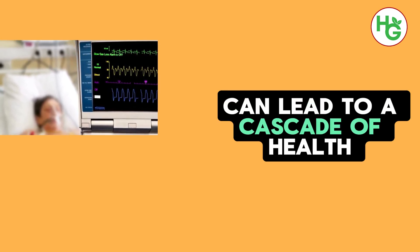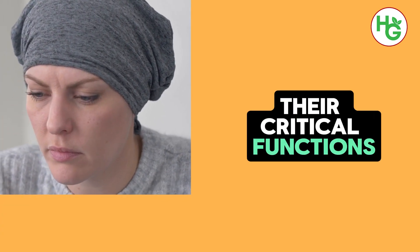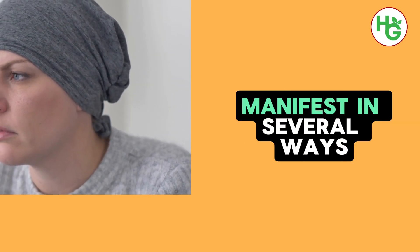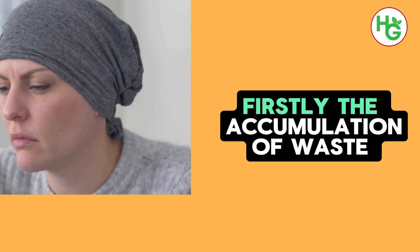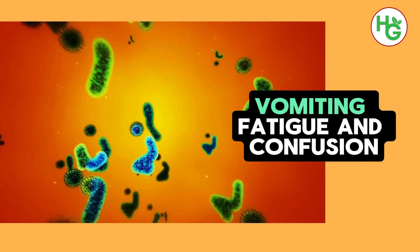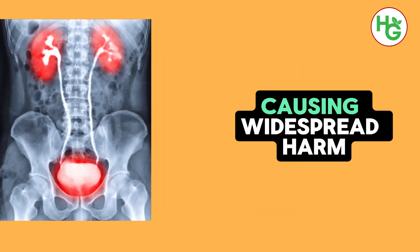Damaged kidneys can lead to a cascade of health problems, significantly impacting an individual's quality of life and overall health. When the kidneys are impaired, their ability to perform critical functions — filtering waste from the blood, regulating bodily fluids, balancing electrolytes, and producing vital hormones — is compromised. Firstly, the accumulation of waste products in the blood, a condition known as uremia, can occur. This buildup can lead to symptoms such as nausea, vomiting, fatigue, and confusion, reflecting the body's inability to cleanse itself effectively. Without proper filtration, these toxins continue to circulate, causing widespread harm.